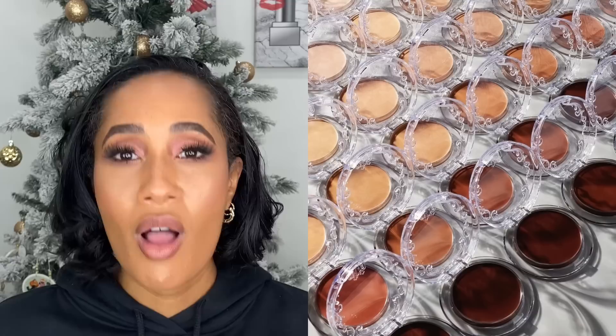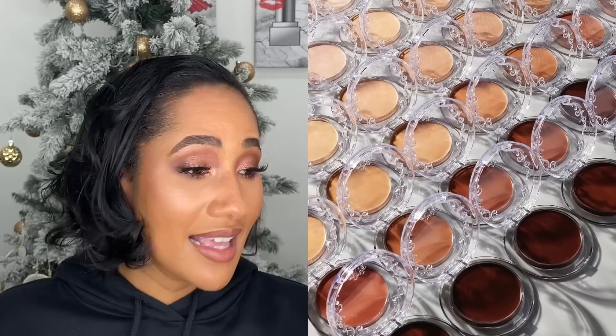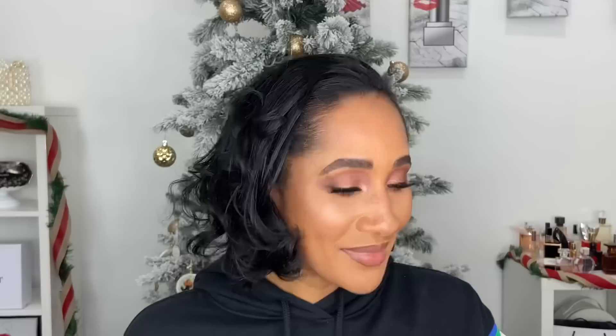KBD Good Apple Skin Perfecting Foundation Balm — I still want this. I actually purchased it twice and could not get the right shade. The shade I figured was mine was sold out for the longest time. I think it's back in stock now. I've heard nothing but amazing things — it went viral on TikTok, everybody was talking about it. I like the packaging, everything about this product speaks to me. I just couldn't get my shade, so I didn't get it. I'm going to get this one.